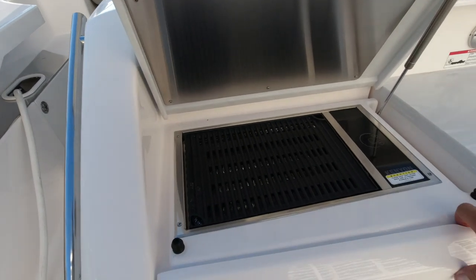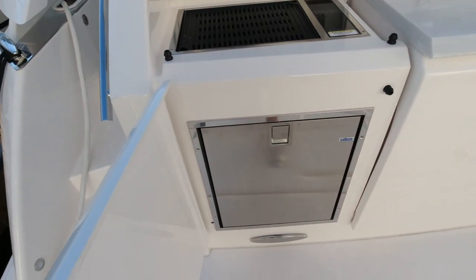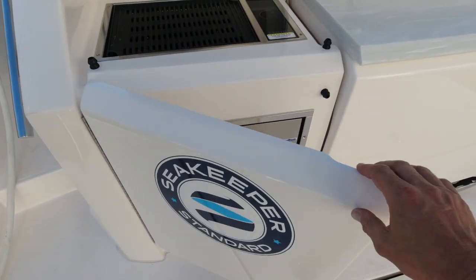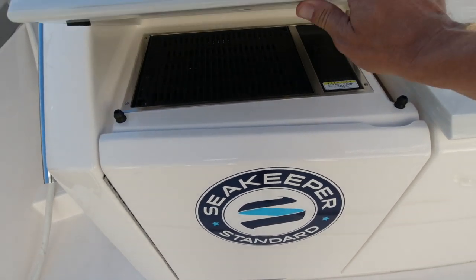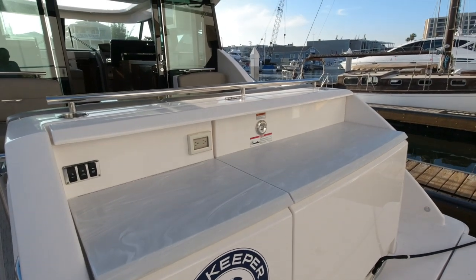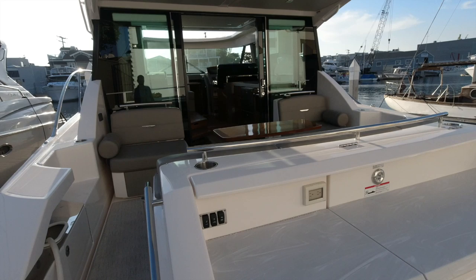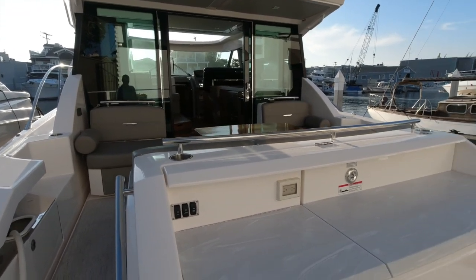Here we have a Kenyon electric barbecue. Below that we have an Isotherm refrigerator and freezer. This slides out and this is just a great entertaining area. You have 110 power, you have light, you have a barbecue, you have a refrigerator — all while your guests are in the cockpit. Very useful space.